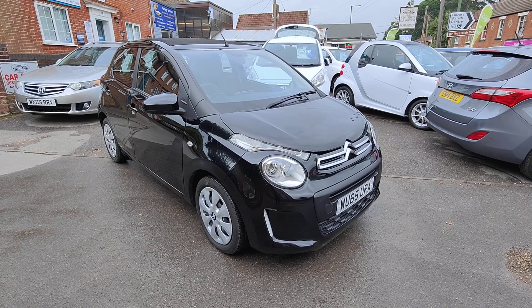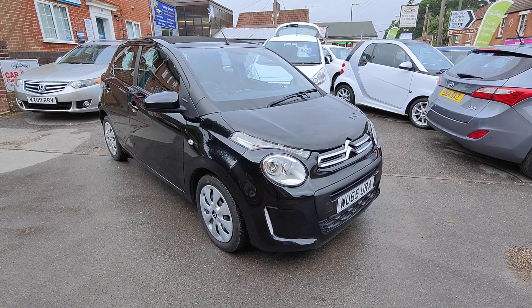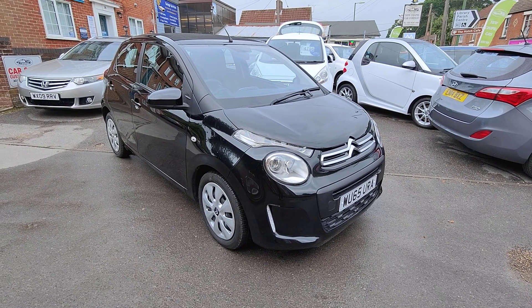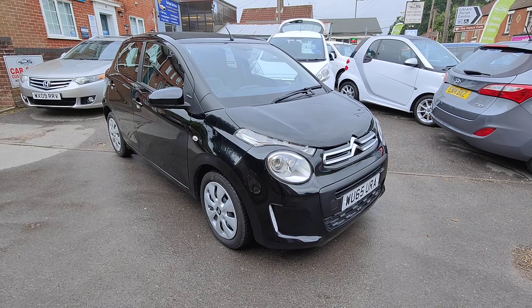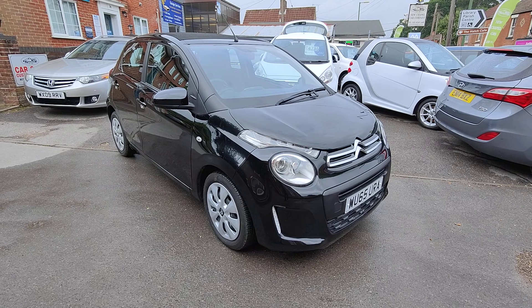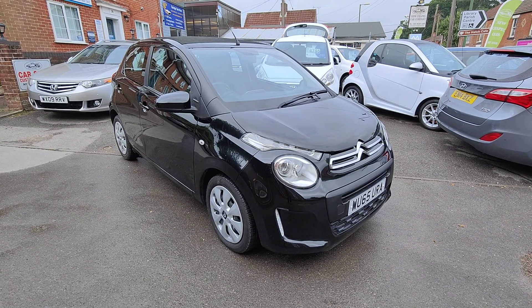Hello and welcome to New Chapel Car Company, based in the heart of the village West End on the outskirts of Southampton. We're family owned and run and we've been here since 1988. We're really proud of our Auto Trader 5 star review status, so thank you to our previous customers for that lovely feedback.